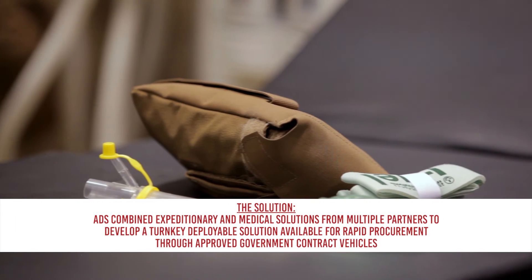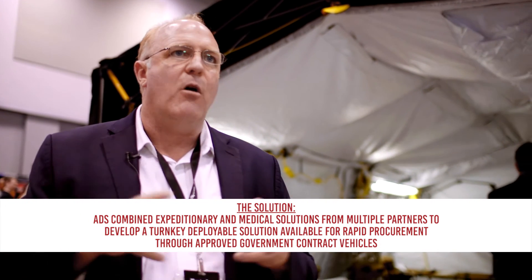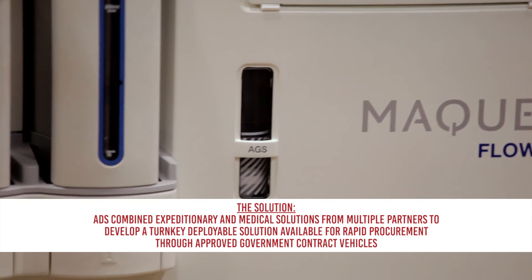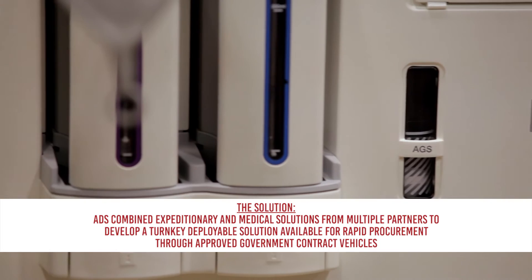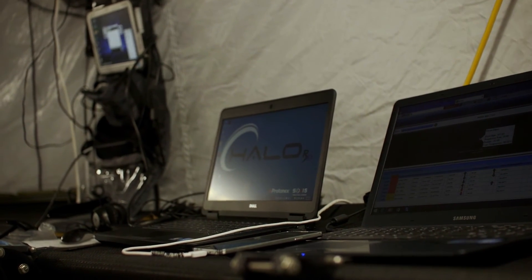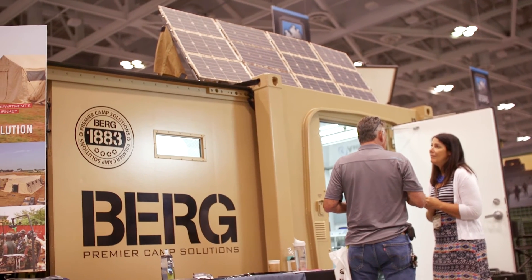There are 45 different vendors sitting inside this tent and three vendors inside the hardened structure. We place them all together and put them into a package. The key to the whole solution is that they could call a hundred different vendors, but all those products may not work together — and that's where we work together with HDT and our ADS medical team to put the system together. Nobody else can do that around the world.